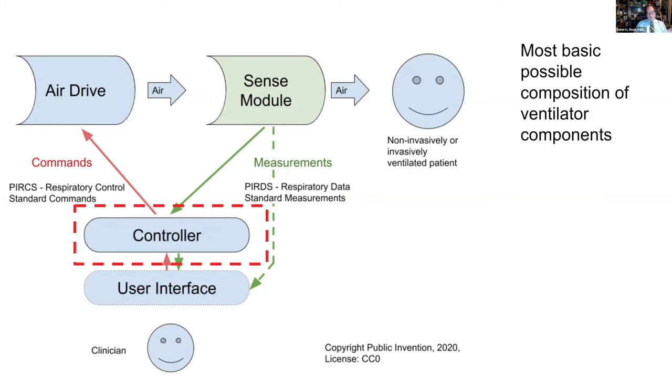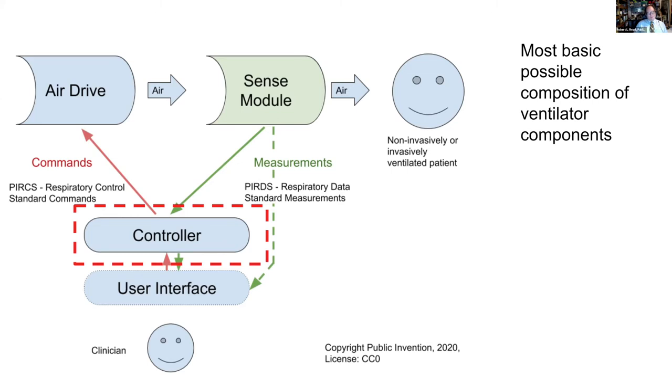I'd like to briefly talk on the controller. Eric, Ben, and I, and some other people have created — hopefully it will be accepted — a new project in Helpful Engineering that specifically focuses on the controller to provide in silico testing with a dependency injection system. In a system like this, you use fakes — and I'm using 'fake' not in the pejorative sense but in the computer science sense of fakes, mocks, and stubs — you create a fake patient which responds to pressure and simulate all of the components. This does not eliminate the need for integration testing, but it can improve the quality of what you're doing by finding problems earlier.